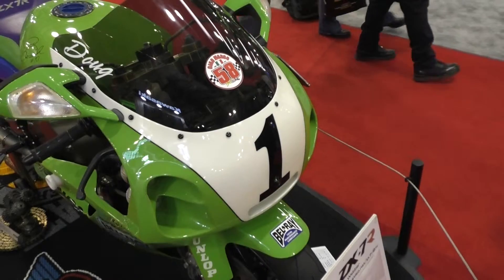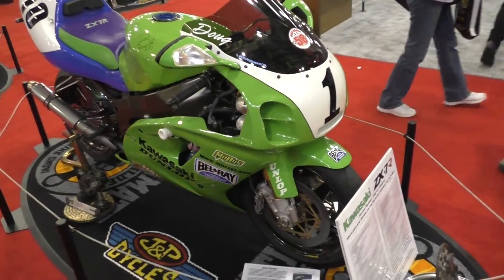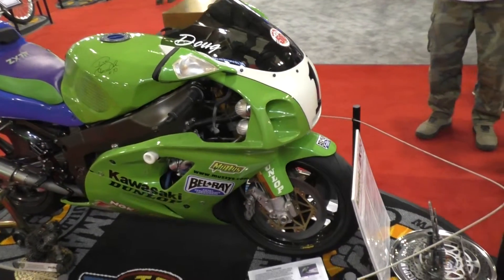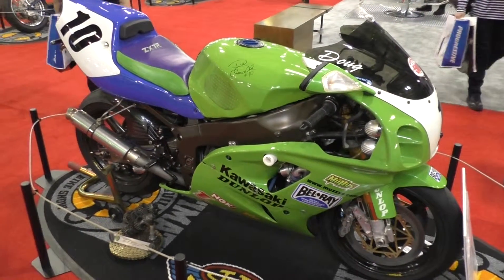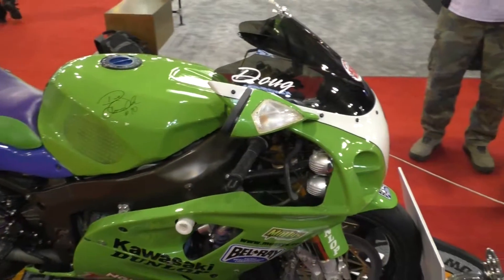This is a 1994 ZX-7R. It's a homologated race bike. It came with a single seat, a special adjustable pivot swing arm, an aluminum tank, and flat slide carburetors right from the factory. So when you got this bike, it was already pretty high. What have you done that's any different to it?